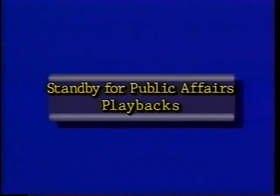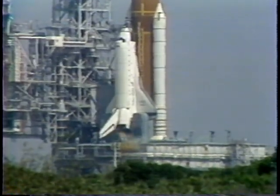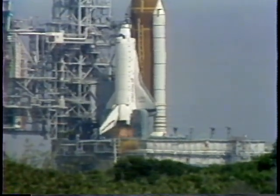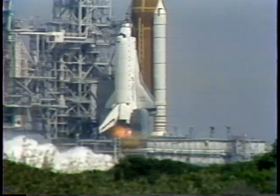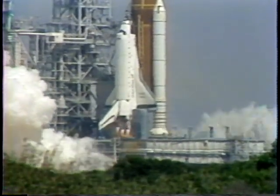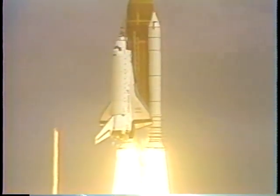Time, seven minutes, 13 seconds. Atlantis and crew continuing to make a clean ascent. Altitude now 353,000 feet. Downrange distance 518 nautical miles. Atlantis' trajectory leveling off now, reaching downrange and gathering momentum for orbital insertion.